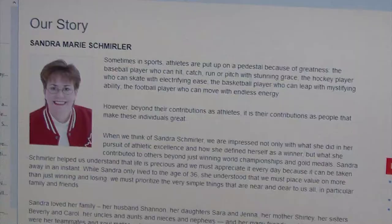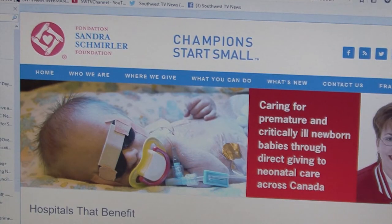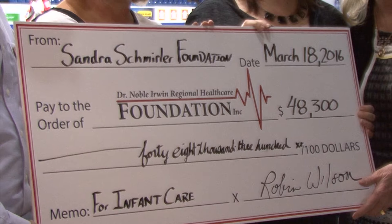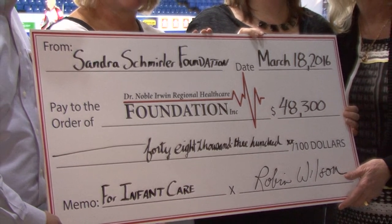The Sandra Schmurler Foundation was created in January 2001 as a legacy to three-time world curling champion and Olympic gold medalist Sandra Schmurler, all in recognition and celebration of her love of family. The foundation raises money to purchase life-saving equipment for babies born premature and critically ill, and has donated millions of dollars to hospital newborn intensive care units in every province in Canada and the Northwest Territories.